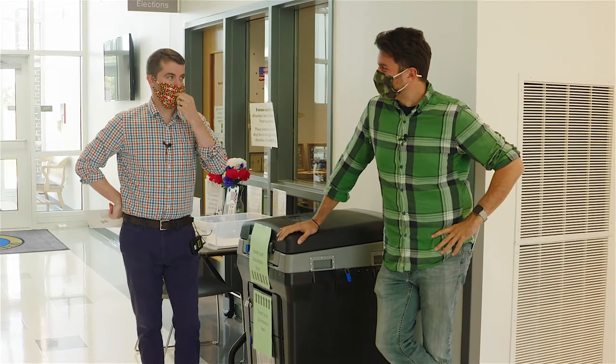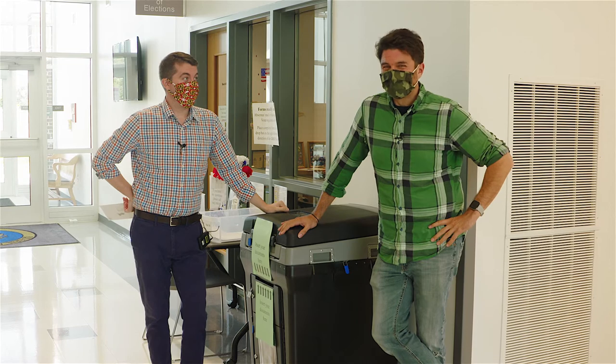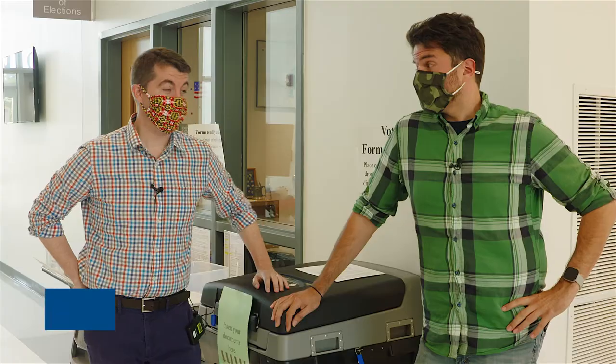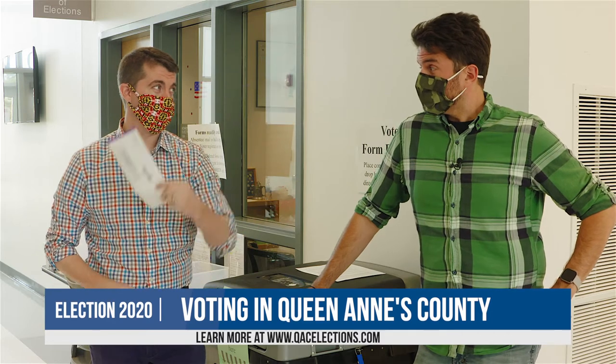Chris, I didn't know you were here today. Yeah, I was just in a meeting over there with myself. Anyway, I think it's time we give them some tips, whether they want to vote in person or by mail.